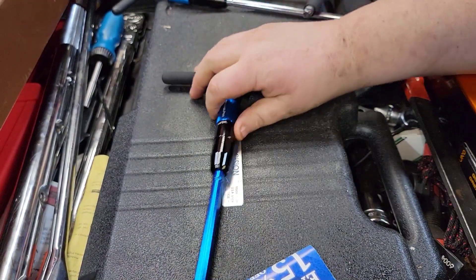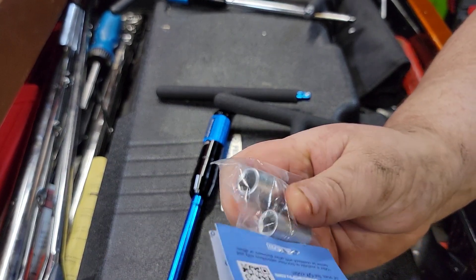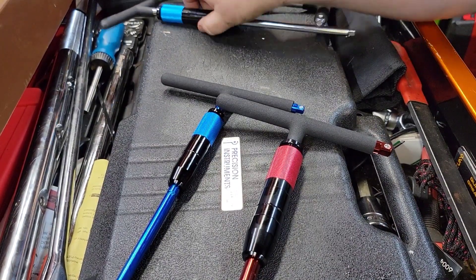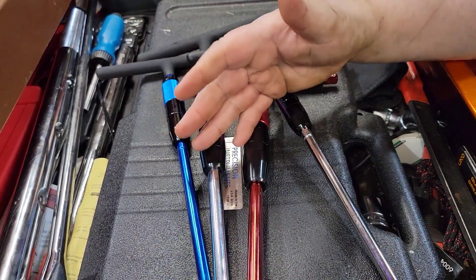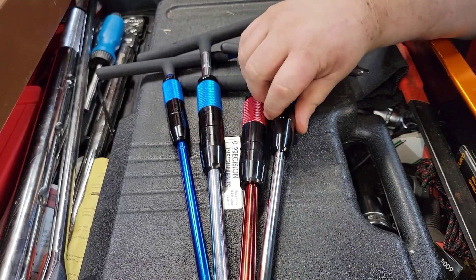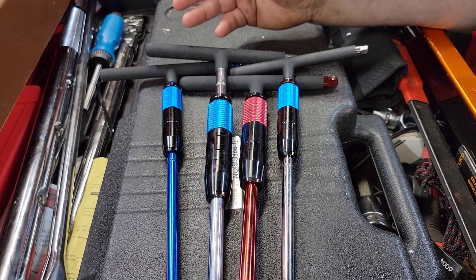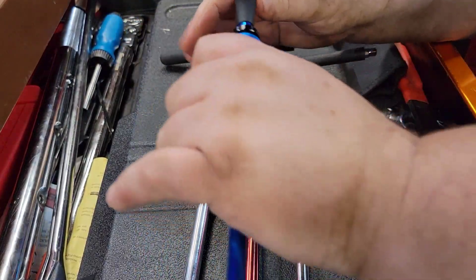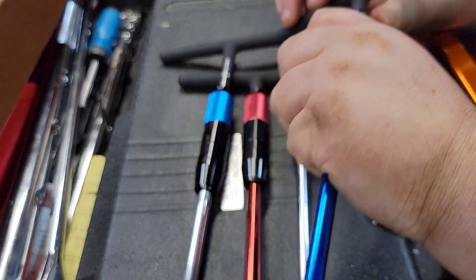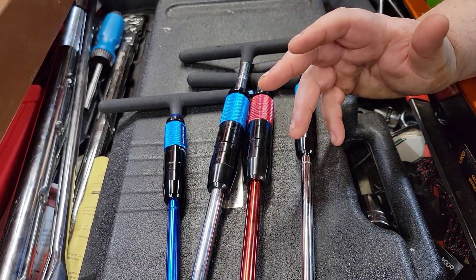These spinning T-handles are being used by several high-end motorsports teams. They have a red and blue anodized one now, and it comes with your insert quarter-inch hex bit driver, three-eighths and quarter-inch hex bit driver. Same great tools, same tool different color, but we have four different T-handles. These are awesome things to use — believe it or not, when you're putting together an engine on the stand or working on small engines, these spin so fast and freely, like 1700 RPM.